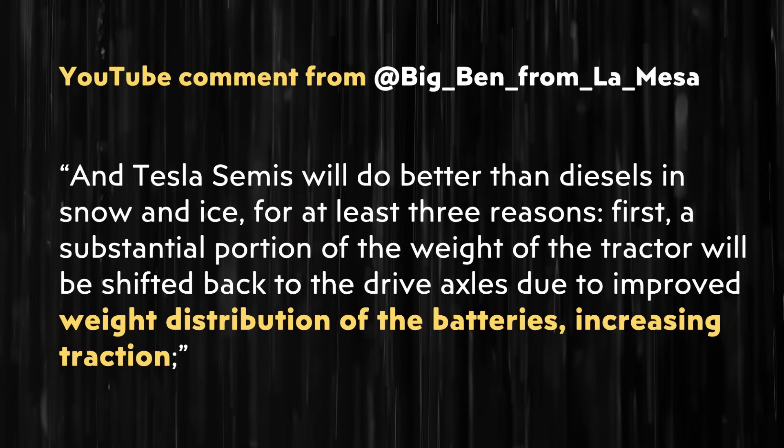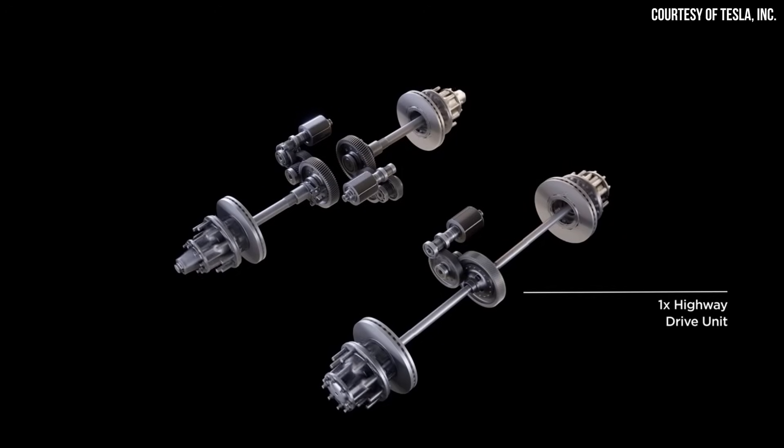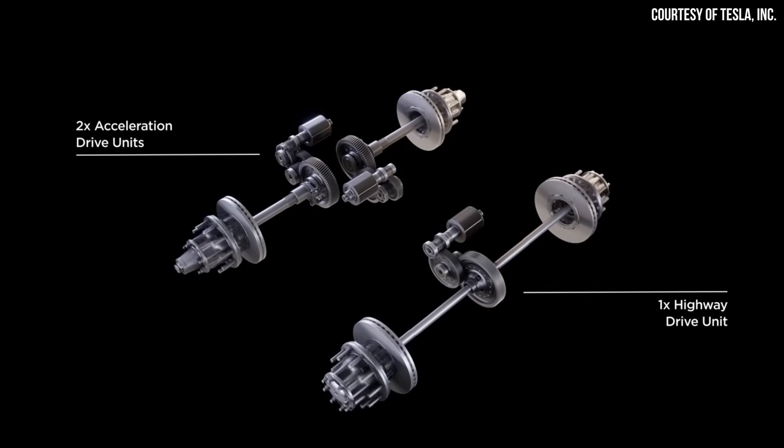First, a substantial portion of the weight of the tractor will be shifted back to the drive axles due to improved weight distribution of the batteries, increasing traction. Second, the smooth application of torque by the electric motors compared with transmissions shifting every few seconds will mean less wheel spin. And third, the torque axle has independent motors on each wheel, allowing torque vectoring in limited traction situations. I did want to clarify that the Tesla Semi does have a tri-motor powertrain, as was revealed and discussed at the delivery event last year.